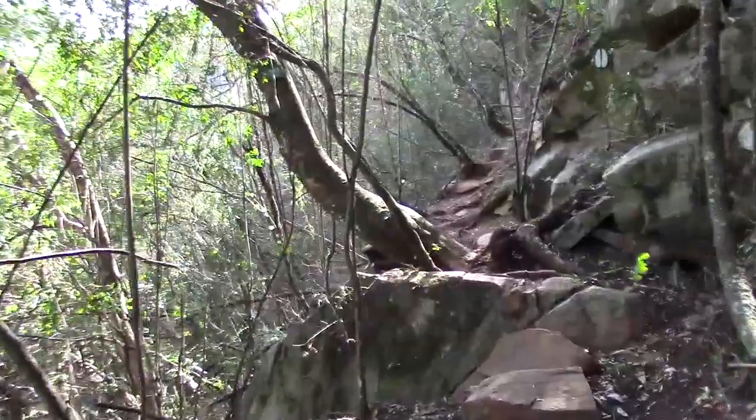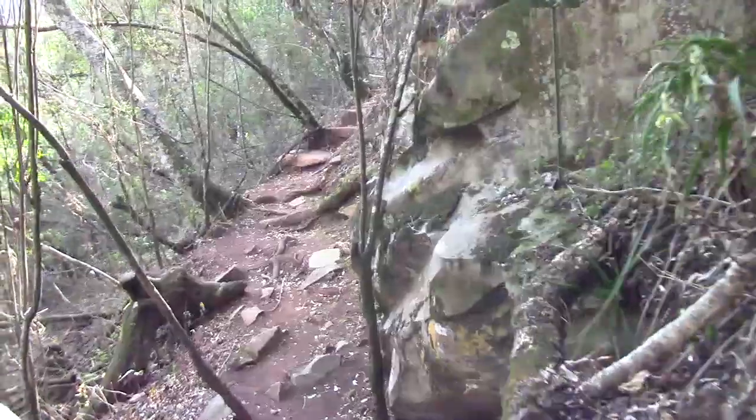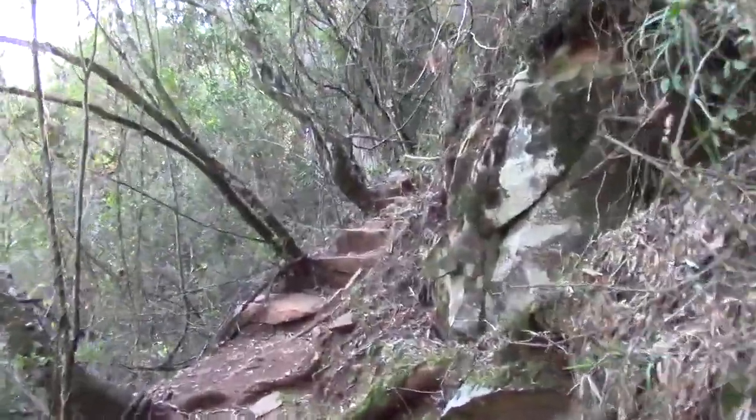I did mention that you don't have to be too fit to do this route. However, there are quite a few very steep climbs, so I would advise taking it very slow, especially around the beginning.